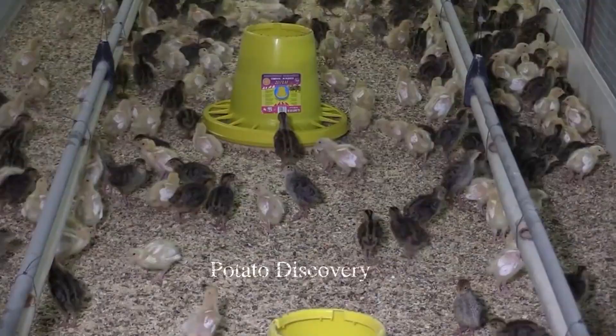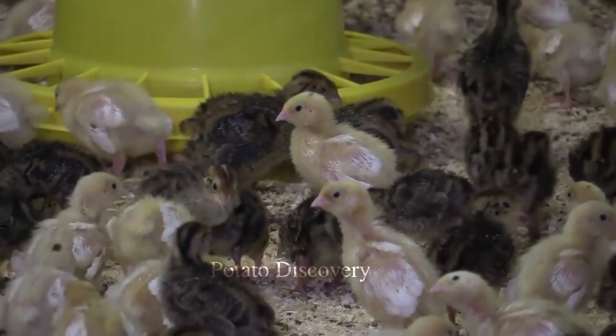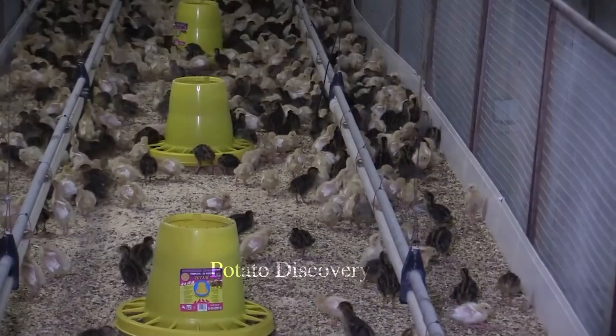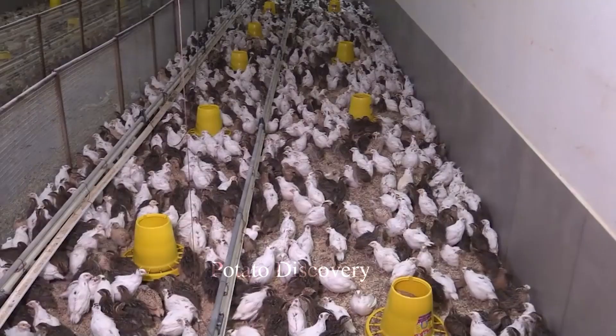When quails are four weeks old, they are transferred to an incubator for raising. For the first two weeks, the size of the cage can hold 100 quails, and they are fed specialized feed for egg and meat production to ensure good quality when brought to market.